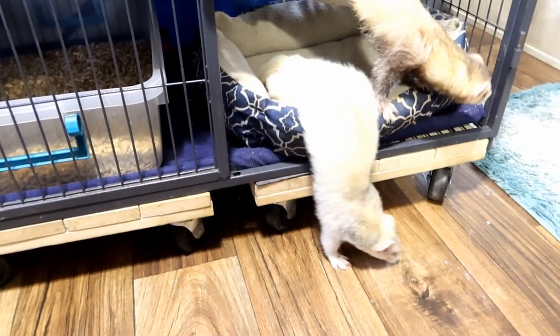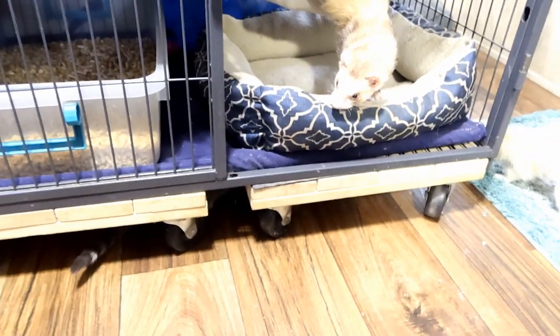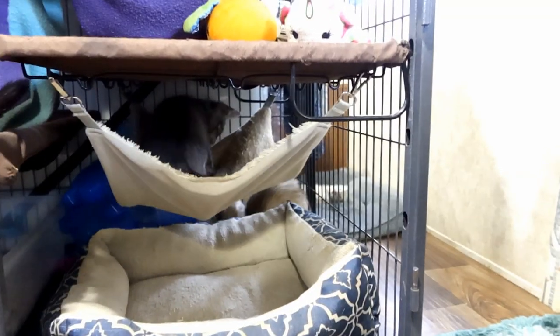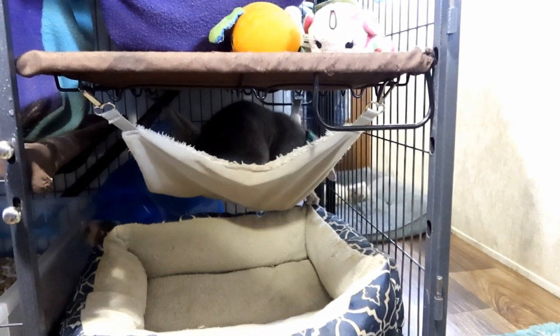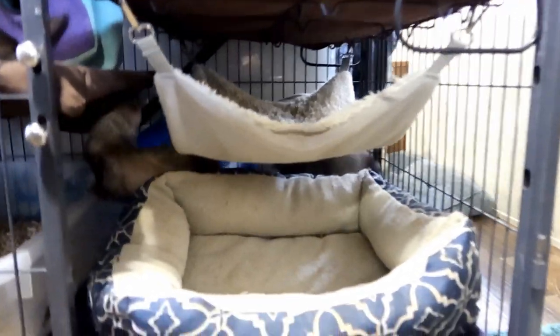After introducing them on the bed separately for a few days in a row, we then just opened up the ferret cage to see how the interaction would be there. For the first week or so, we were always making sure to monitor all the situations. We didn't want to overstress Loki and we didn't want to overstress any of the ferrets — we wanted to make sure everyone was actually happy with the interactions.